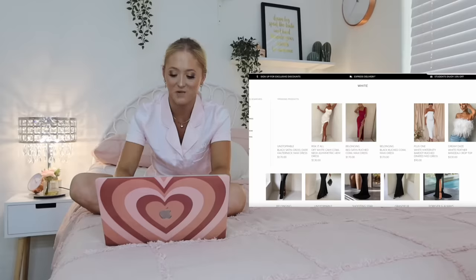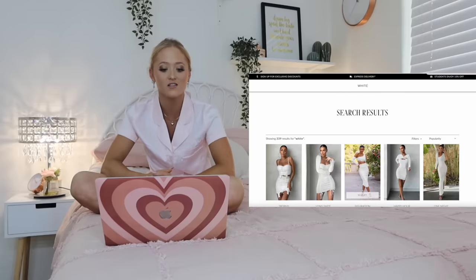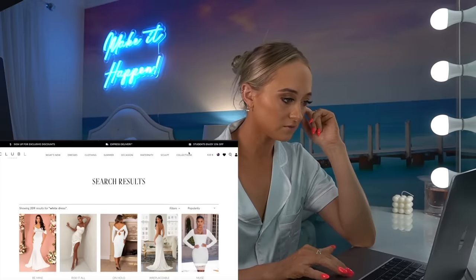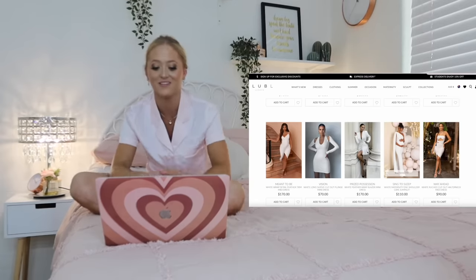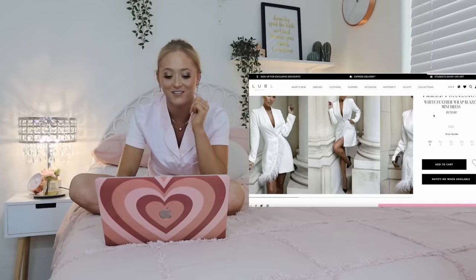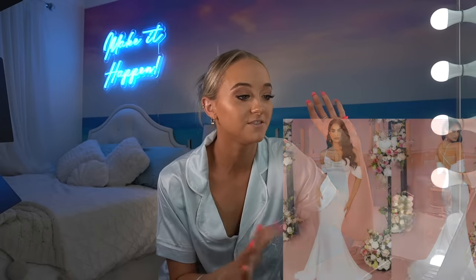So the third dress has to be white. White's going to be interesting because I don't want it to look like a wedding dress — that's like a wedding color. This is going to be weird. That's really cute. I don't really know what I want for the white. I like the feathers on this blazer. Obviously can't get the blazer, but that's fun. My eyes have been drawn to the Be Mine draped sleeve fishtail cami maxi dress with a train.